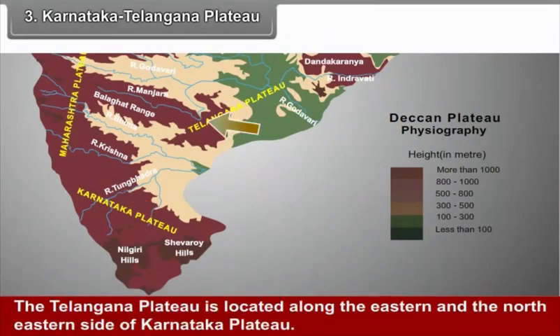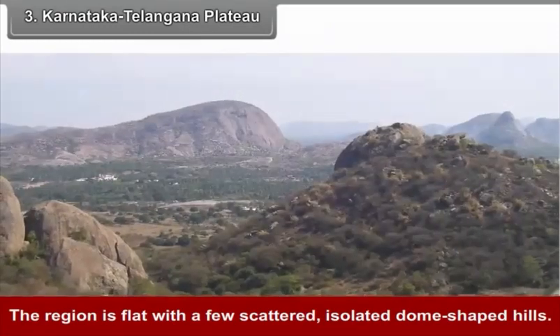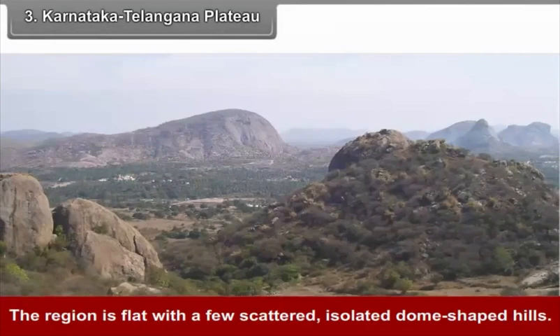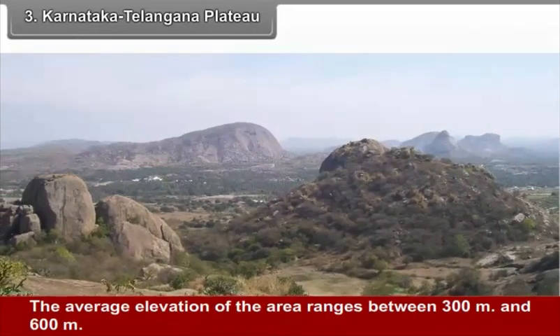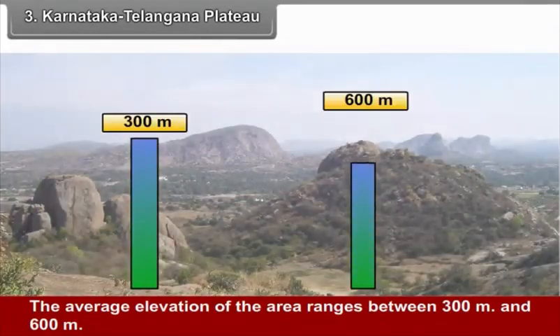The Telangana Plateau is located along the eastern and north-eastern side of the Karnataka Plateau, with the Eastern Ghats forming its eastern boundary. The region is flat with a few scattered, isolated dome-shaped hills. The average elevation of the area ranges between 300 and 600 meters.